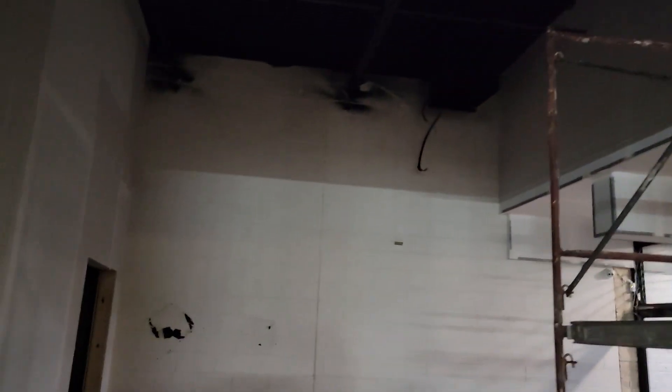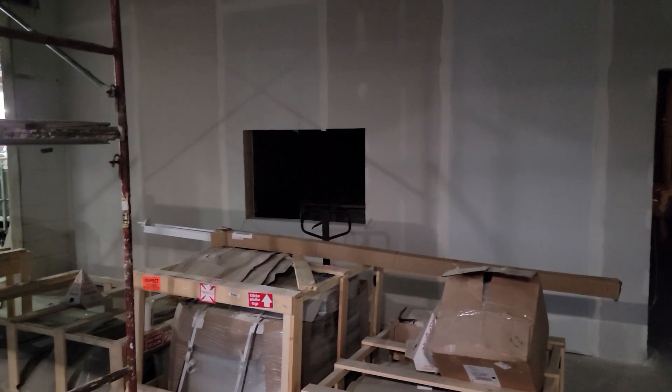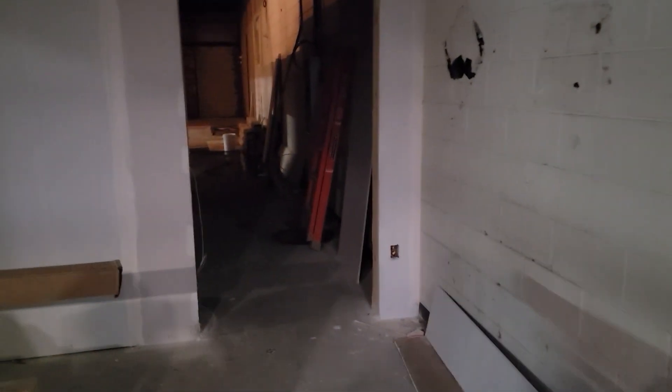This front wall is all finished and drywalled — it's cut and hung, they have some tape done but not all of it. And then that's our retail counter and our door.